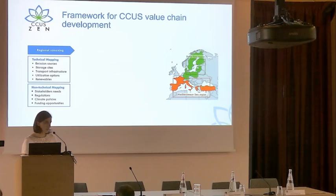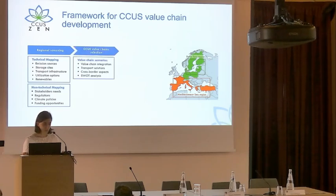This includes the regulatory aspects that Lena presented yesterday. This then leads to identification of some CCUS value chains, defining scenarios, integrating the whole carbon capture, transport, and storage chain, focusing on integrating transport solutions, looking at trans-border aspects, and performing a SWOT analysis.